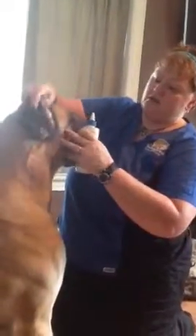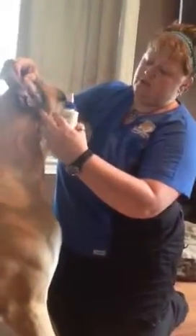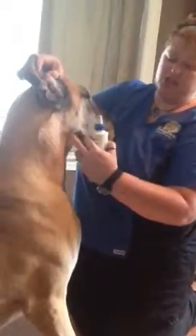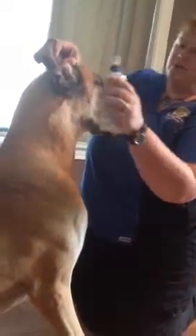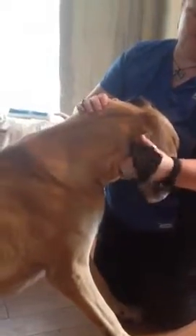What you do is take an ear cleaner that you've gotten from your vet clinic. You want to fill the ear canal, which is an L shape — it's going to come down like this and in. So you put the tip of your cleaner in. They're going to shake because it feels funny. And you want to move the liquid around.